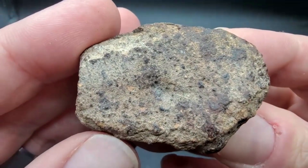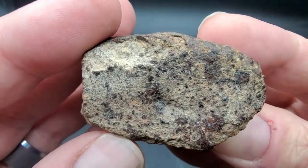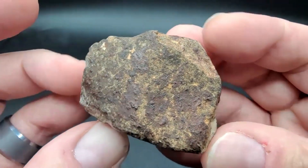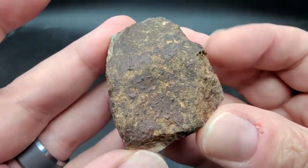You can see the chondrules on it. This is a big one — they're usually not this sizable.